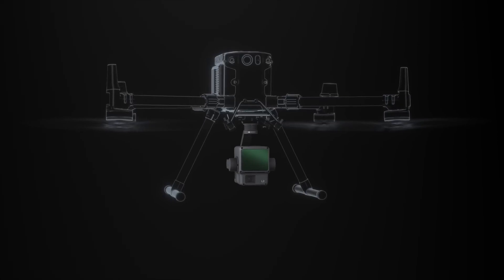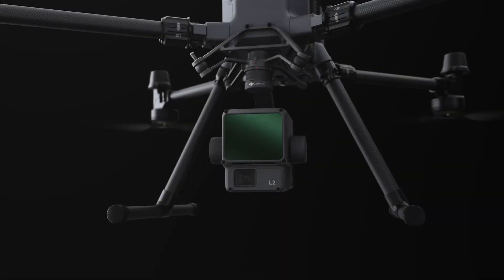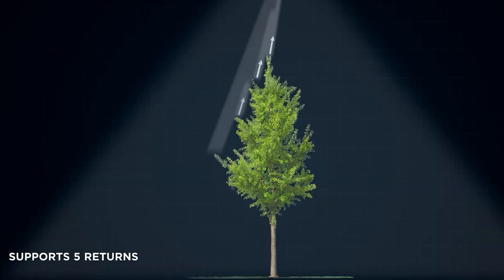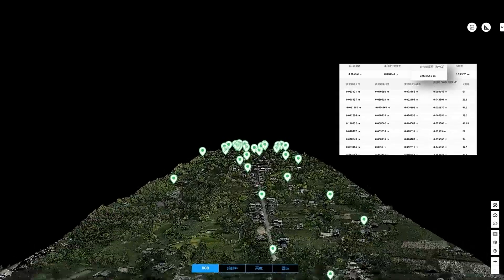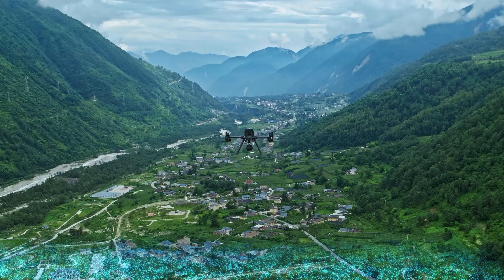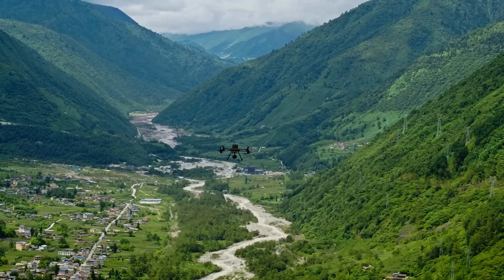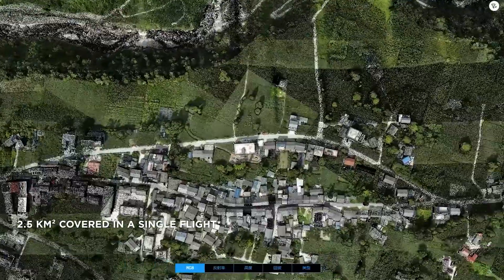The Zenmuse L2 comes equipped with a high-accuracy IMU and a built-in RGB camera, capturing both detailed point cloud data and high-resolution imagery simultaneously. Perfect for industries like construction, forestry, and infrastructure inspection, its compact design and efficient scanning make it ideal for challenging terrains. This powerful tool ensures faster, more efficient data acquisition for professionals in any field.